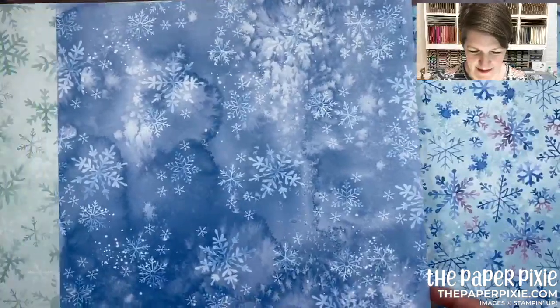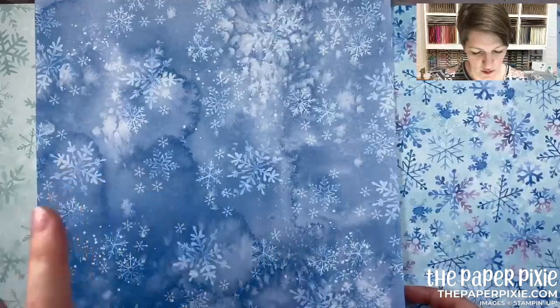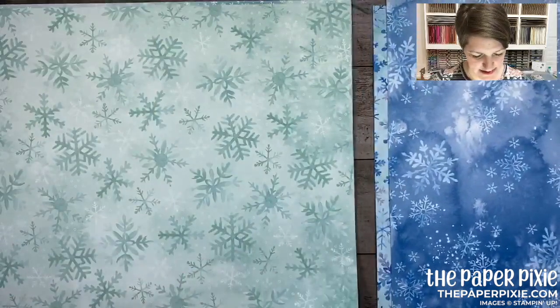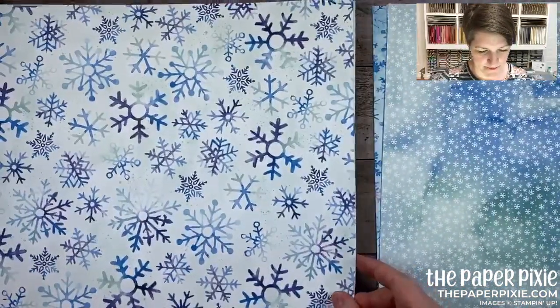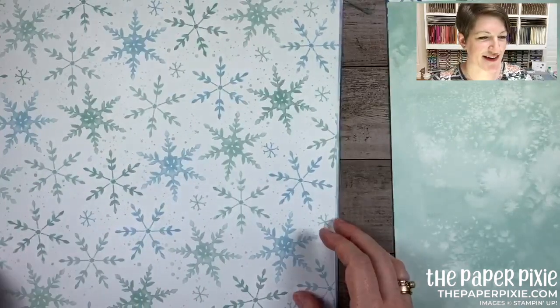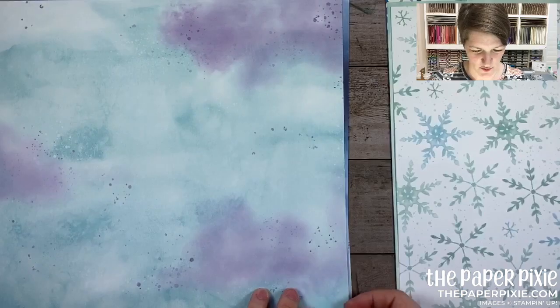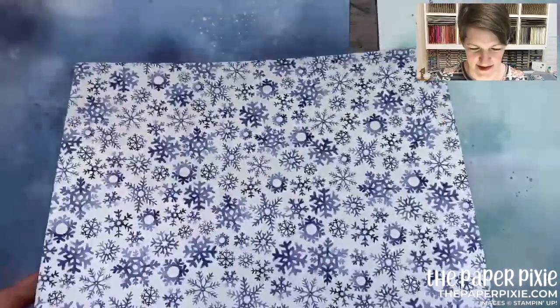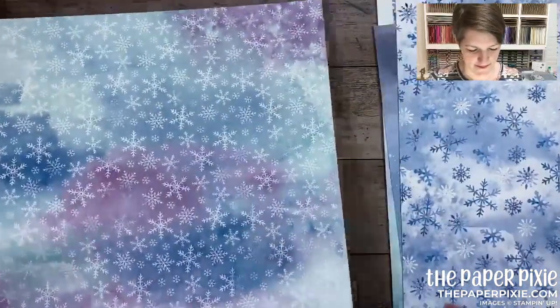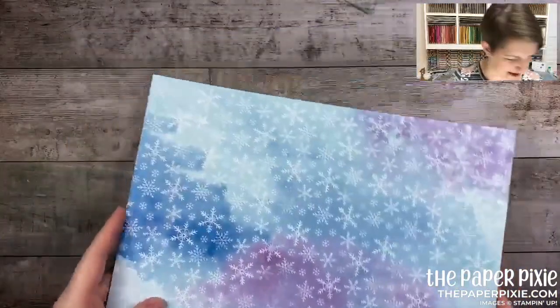I love that watercolor wash — they did a watercolor wash with salt. You can see the splotchiness where the salt technique was applied. Wait till you see the samples in the catalog for this — you can really see the salt. So pretty! I can't wait to see what you guys make with these products. That is Snowflake Splendor.